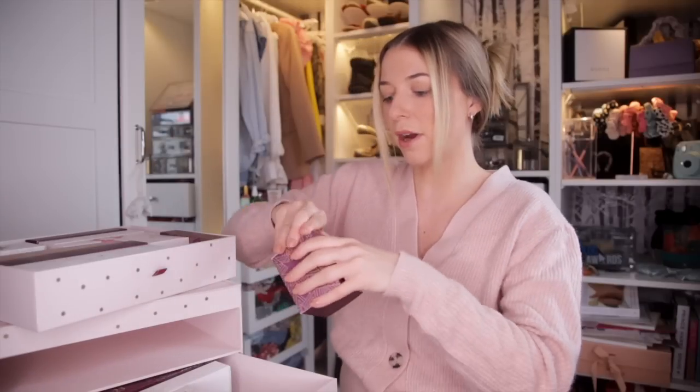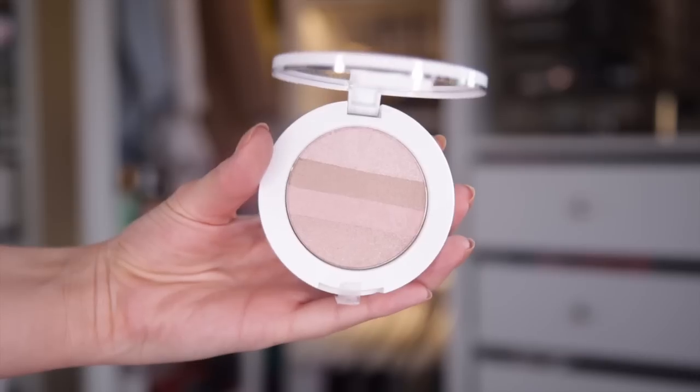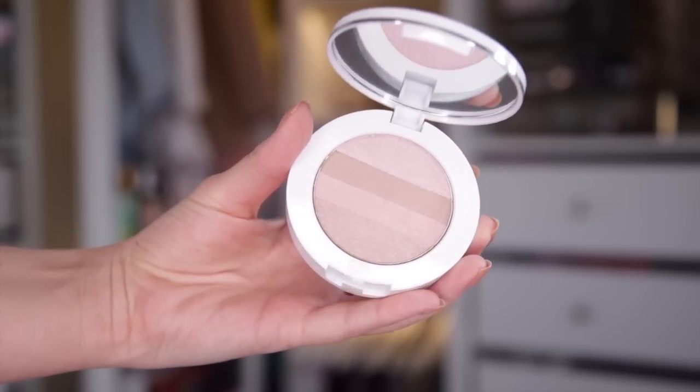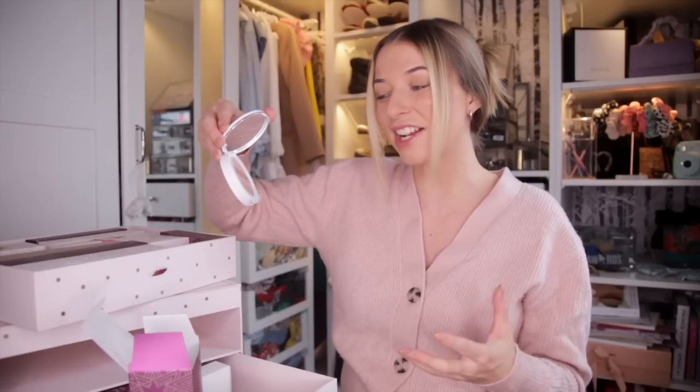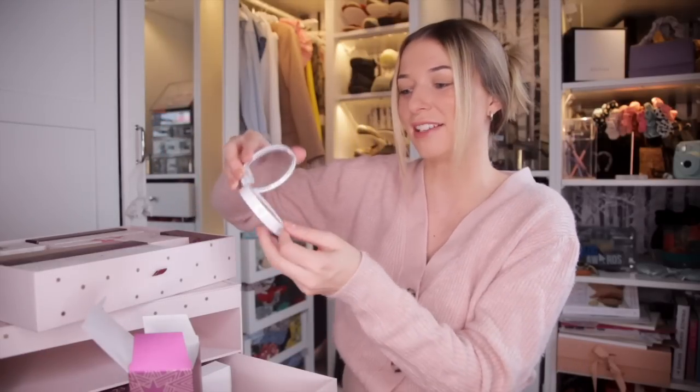Day number nine. This is the Shimmer Palette in the colour Rose. The colour is absolutely stunning — this actually goes really nicely with the brush we got earlier. The pigmentation looks fantastic, and we can definitely use our brush with this. A hundred percent.